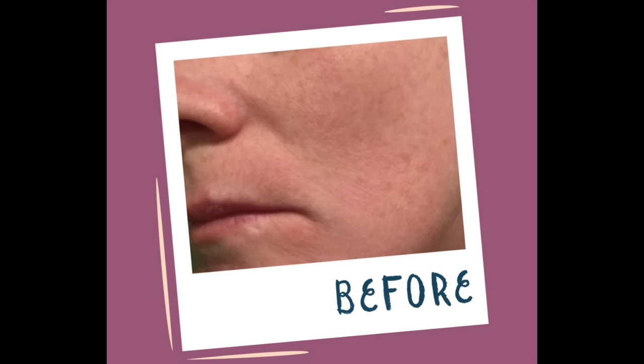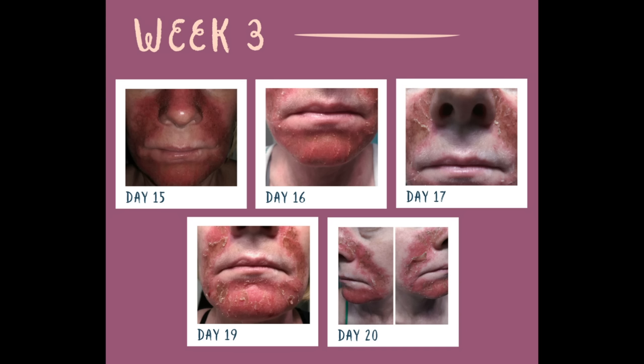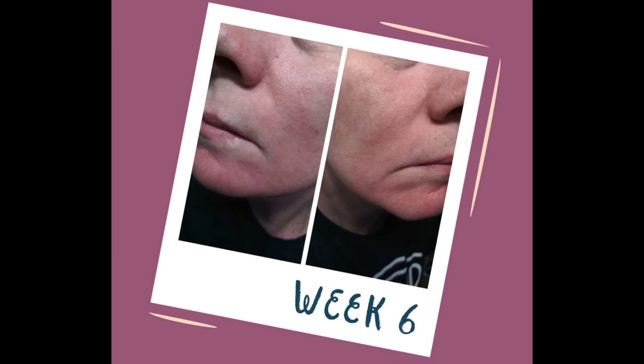Just to give you an example, I've included some photos demonstrating one user's journey with Effudix. You can see that at the start the skin looks quite normal, but by days 15 to 20 the skin is becoming very red, irritated, and peeling, and this persists through the next few days. However, by the end — around week 6 — the result is much better.